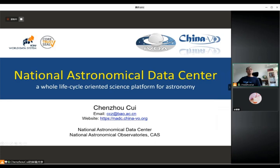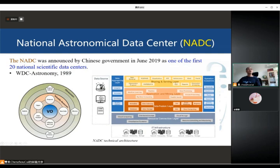NADC is a whole life cycle oriented science platform for astronomy. The NADC is a member of WDS and we also passed the CoreTrust SEAL certification. Additionally, NADC is a member of the International Virtual Observatory Alliance. The technical support body for NADC is the China-VO project. The NADC was announced by the Chinese government in June 2019 as one of the first international scientific data centers.